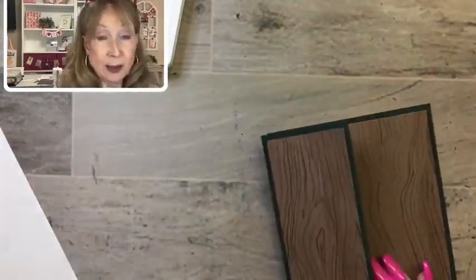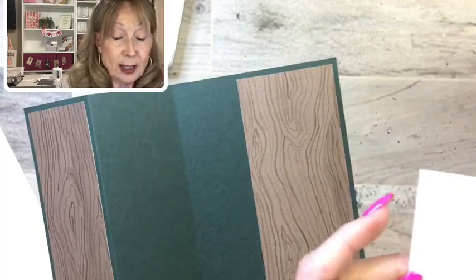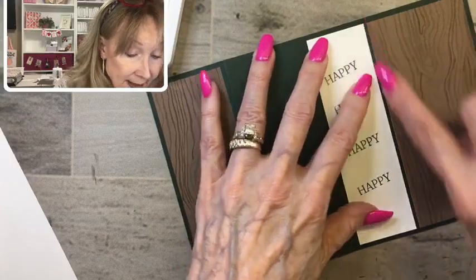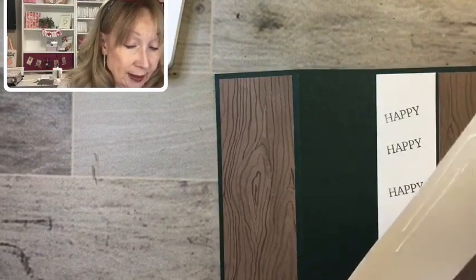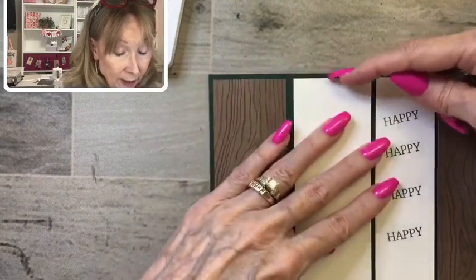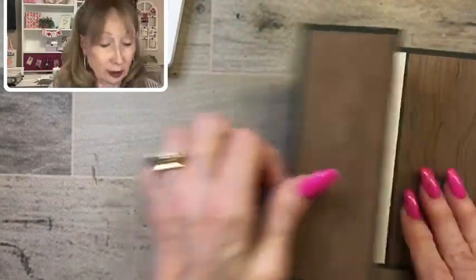We're going to glue this to the inside of the card so that when the person opens it, it says happy. This is great for a guy because you can write your own additional sentiment, like 'thanks for being a great father' or 'I appreciate you.' Now we adhere the two-inch piece. By using the glue carefully, you can see that you're getting it even at top and bottom. It's a pretty cute fold — you just pop it open.